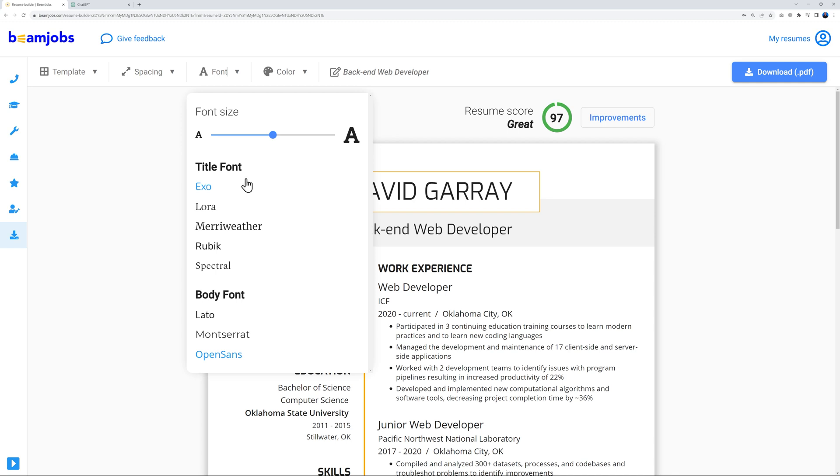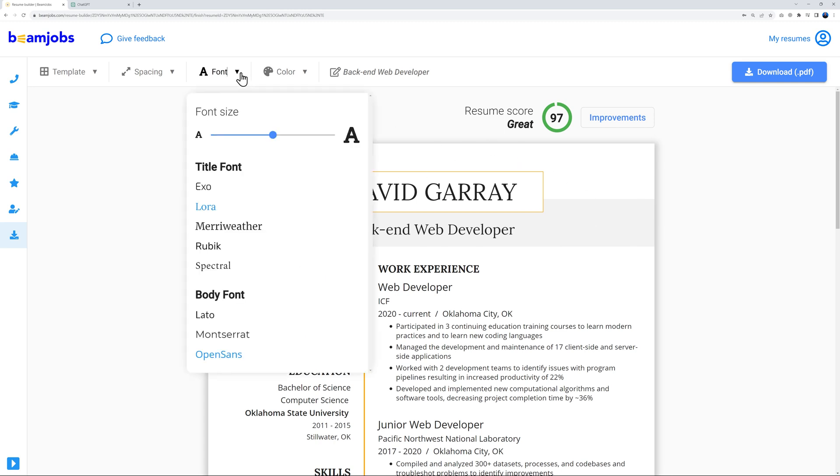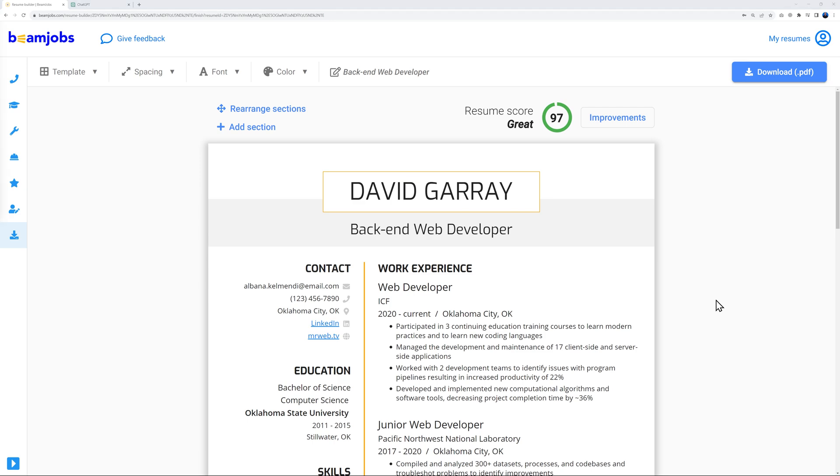You can also change the font to give the resume a different feel. For example, selecting 'Lora' immediately changes the look. However, I'd recommend keeping it simple with an easy-to-read font. Depending on the industry and company, you might experiment, but I'll go back to the initial clean, professional font.